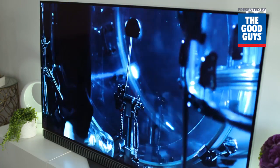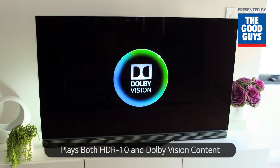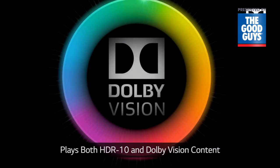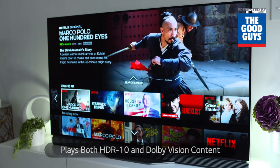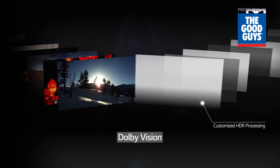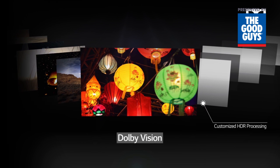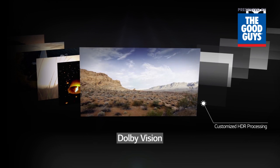But there's more. The E6T plays both HDR10 and Dolby Vision content. If you want to take HDR to the next level, look for movies and TV shows in Dolby Vision streamed on Netflix. The picture is dynamically optimised, scene by scene, to deliver refined detail, natural contrast and stunning colour.